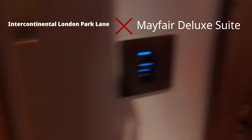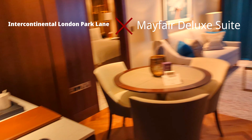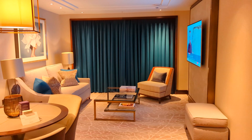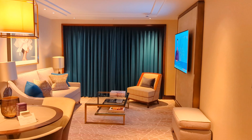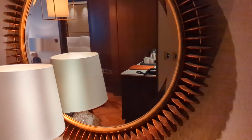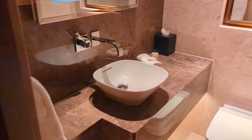This is the Intercontinental on London's Park Lane, and this is a Deluxe Mayfair Suite. It's on one of the more recently refurbished floors — nice, up-to-date modern rooms. You can still book the older rooms; I prefer these ones, however they do cost a little bit more. If you don't mind the interior design, maybe check out the old ones. This is the Mayfair Deluxe one-bedroom suite.